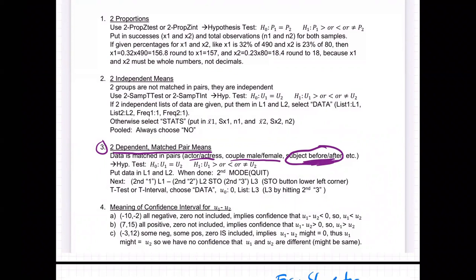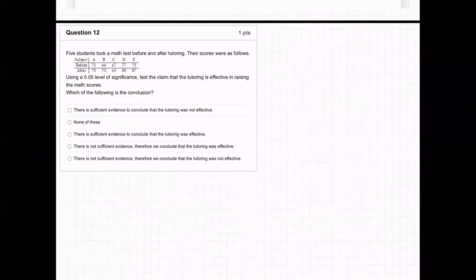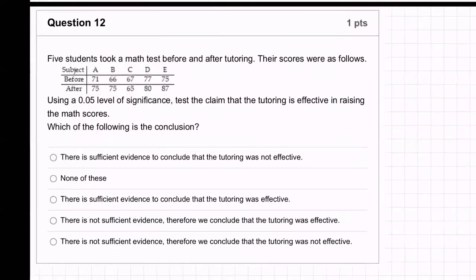Anything like that — actor/actress, couple, husband/wife, brother/sister — is matched pairs. This is a matched pair problem. Dependent matched pairs. See how they're matched up here? These two numbers are matched up because they're the same person. It's five students who took a math test before and after tutoring.